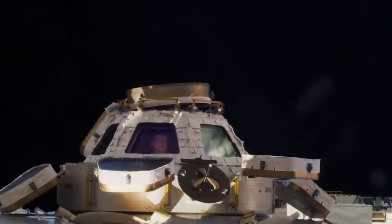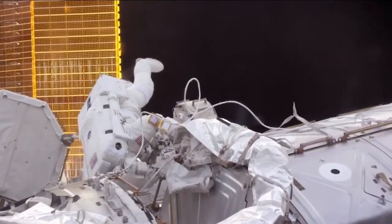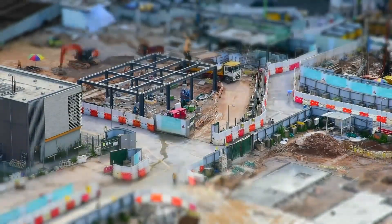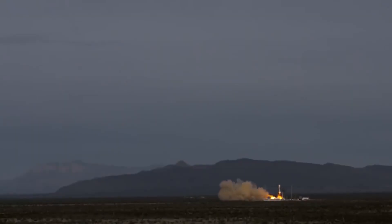At that time, there were no other spacecraft options for human space travel. Everything changed in 2020 when the Dragon successfully transported astronauts from American soil once again.